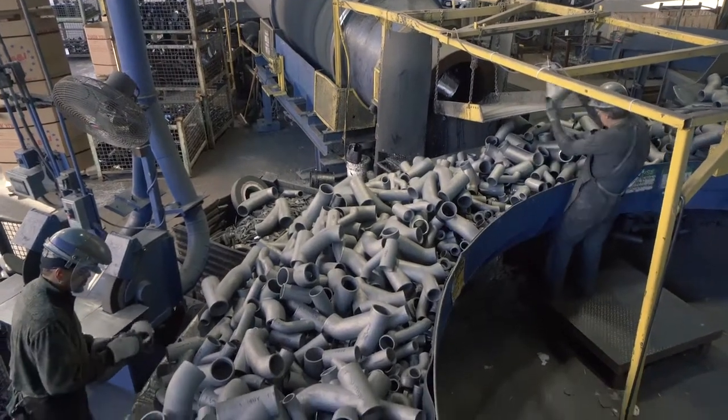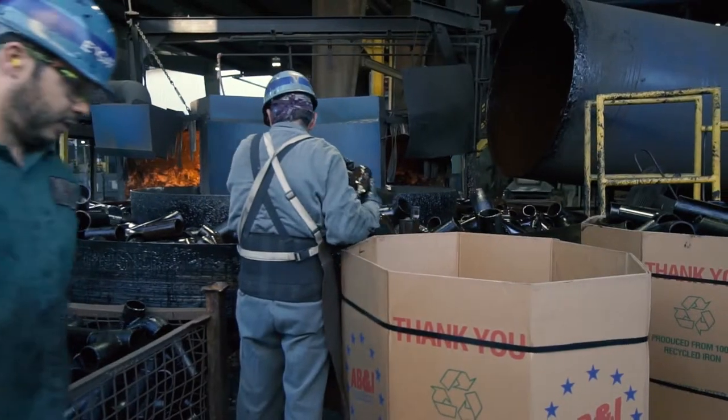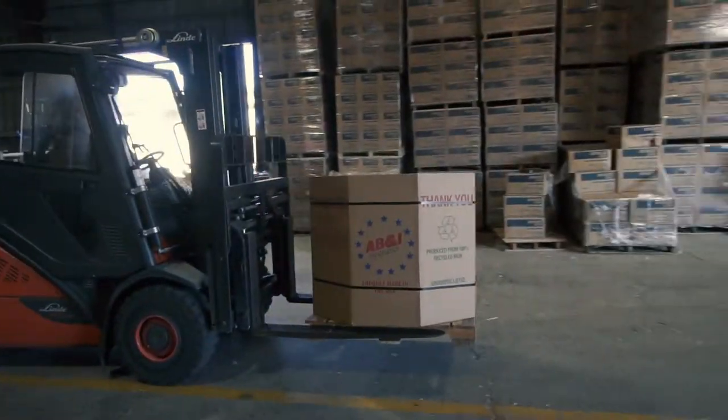Discarded sand is then recycled for future use. Castings are conveyed to the finishing area for final grinding and quality control. They are then packaged into AB&I boxes or custom packaging according to the needs of the customer, and transported to the storage area.